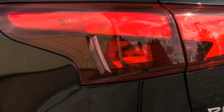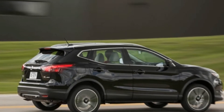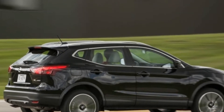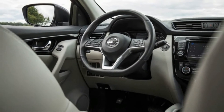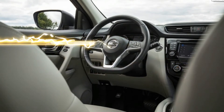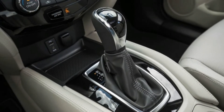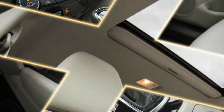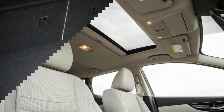The Rogue Sport is an all-new model for Nissan in North America, but the vehicle it is based on has been on sale in global markets as the Qashqai since 2014. It earns its Sport moniker not for its driving characteristics, which are decidedly unsportive, but instead for its positioning in the Nissan line-up below the larger Rogue.